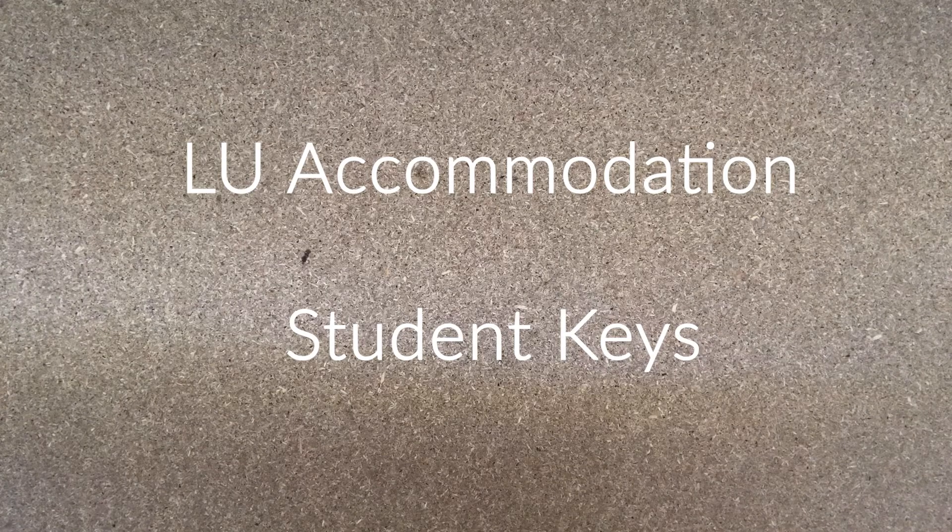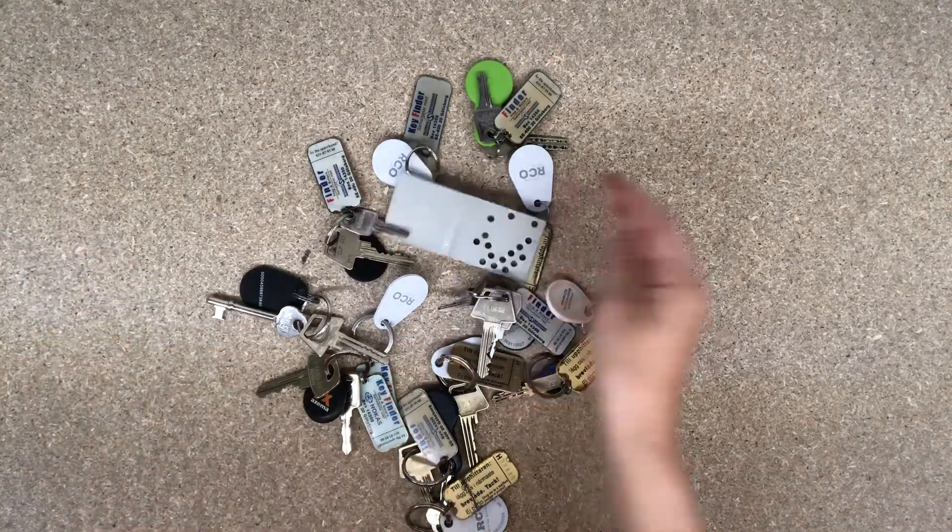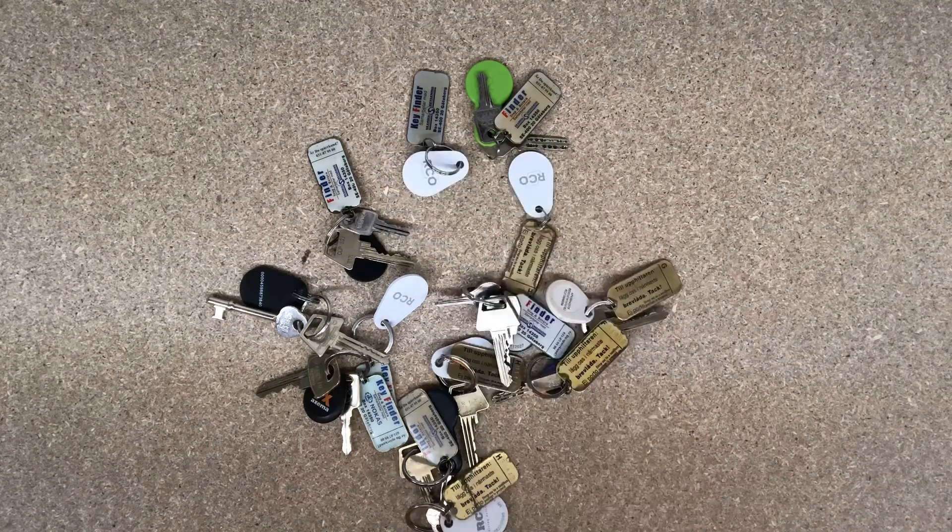Welcome to this video regarding student keys at LU Accommodation. At LU Accommodation we have many keys, so let's rewind and take a look at where all of them go.